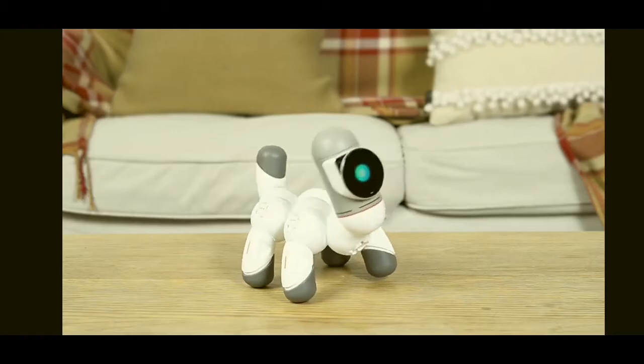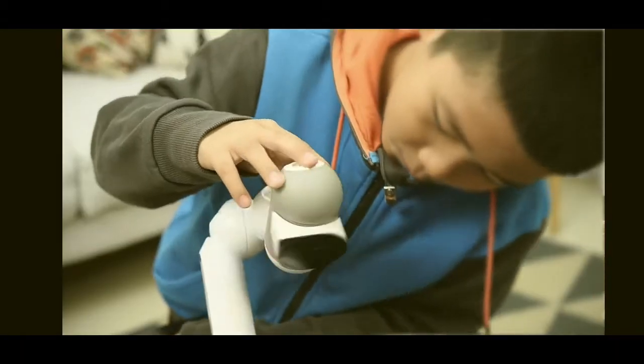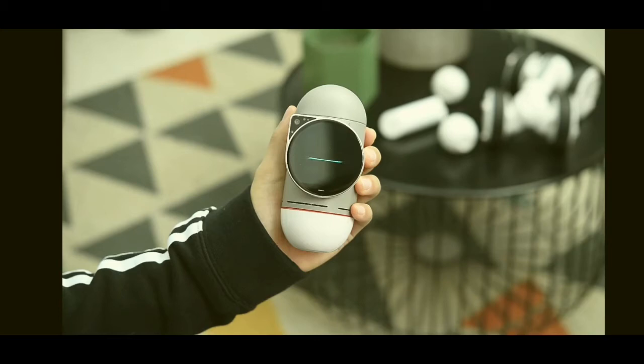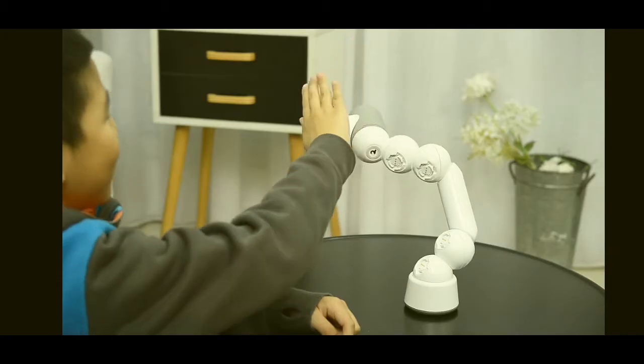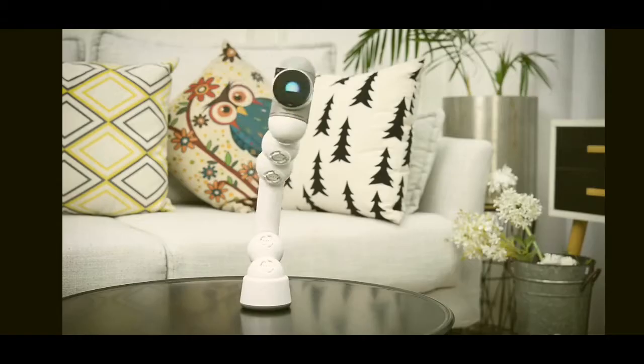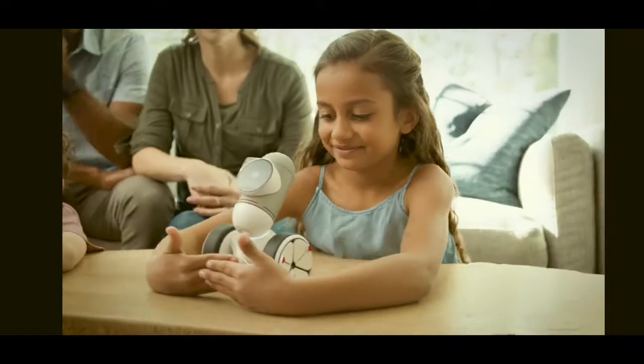ClickBot is a family robot that's a bit different. His expressions and characteristics were designed by Carlos Bina, an award-winning designer. He has over 200 interactions that will make you fall in love with him. He can also dance, compete, and play with you.